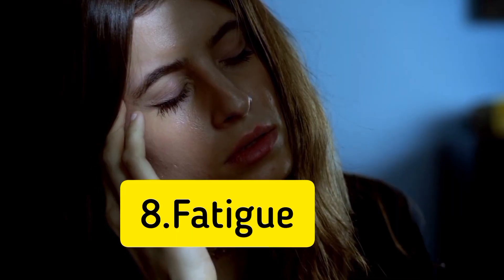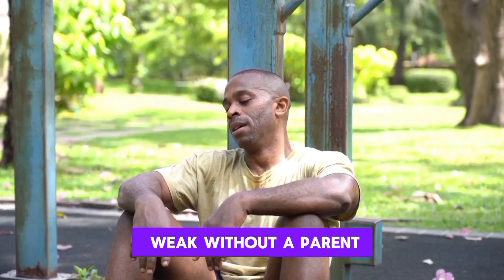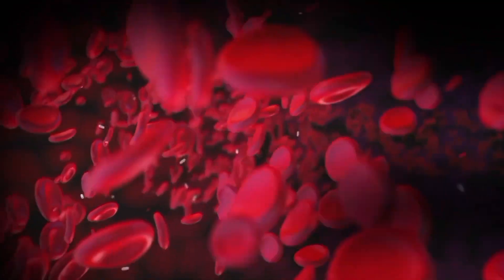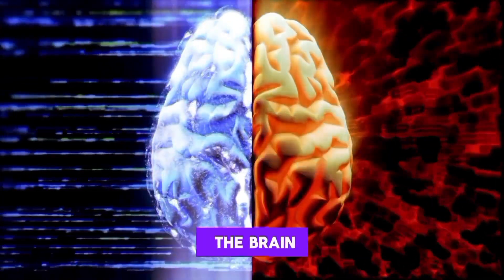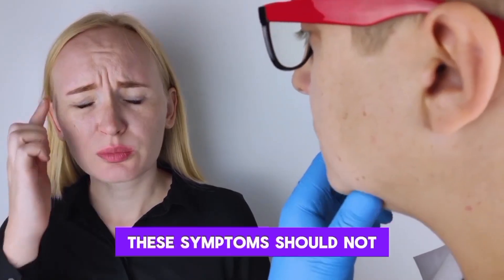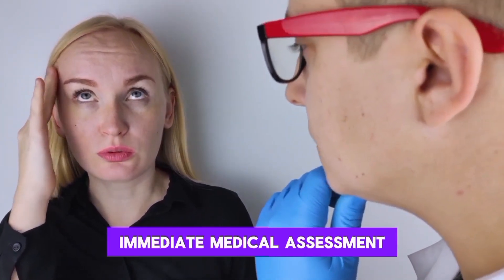8. Fatigue. Feeling unusually fatigued or weak without apparent cause may be linked to reduced blood flow due to clot formation. 9. Dizziness or fainting. Insufficient blood flow to the brain, caused by a clot, can result in dizziness or fainting spells. These symptoms should not be ignored and require immediate medical assessment.